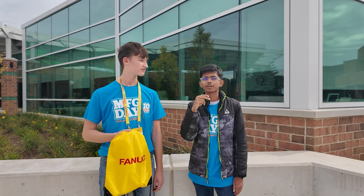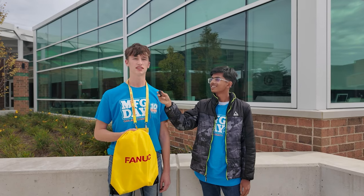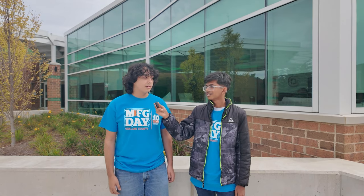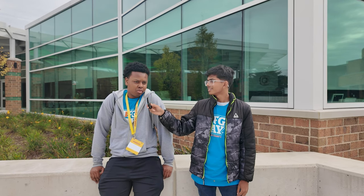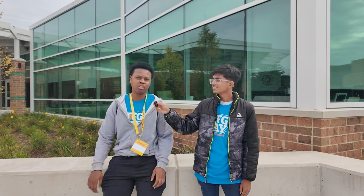What would you rate your experience for the Manufacturing Day trip? I'd say a nine out of ten — really fun, I learned a lot, and it was a really enjoyable experience. I'd give it a ten. I think I'd give it a nine. I really enjoyed the training part where we got to do our own robots and control them. That's it for now — see you next time, Wildcats.